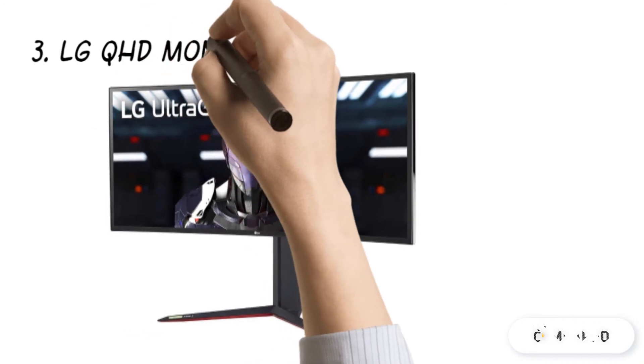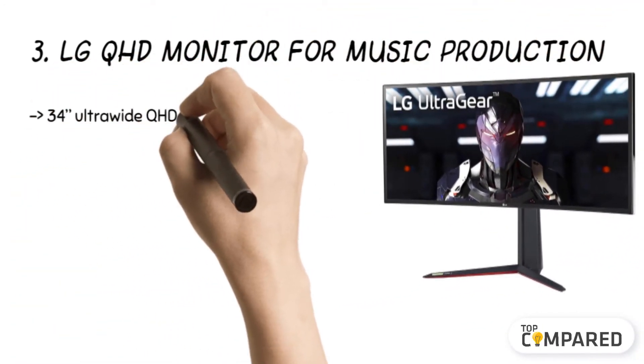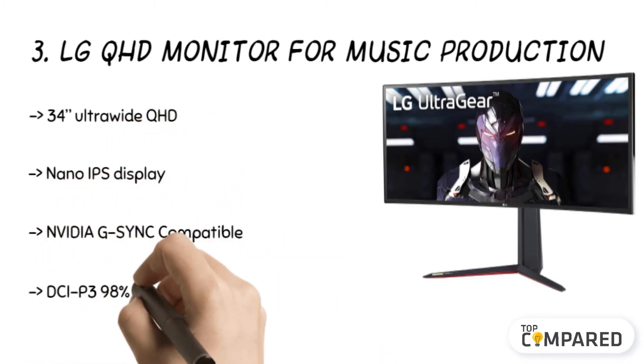The third product is the LG QHD monitor for music production. The screen from LG has DCI-P3 98% color gamut with VESA display, and it also has an HDR400 display.